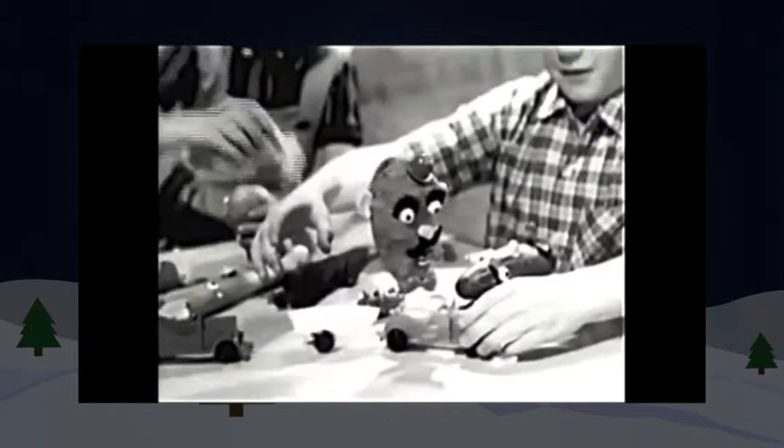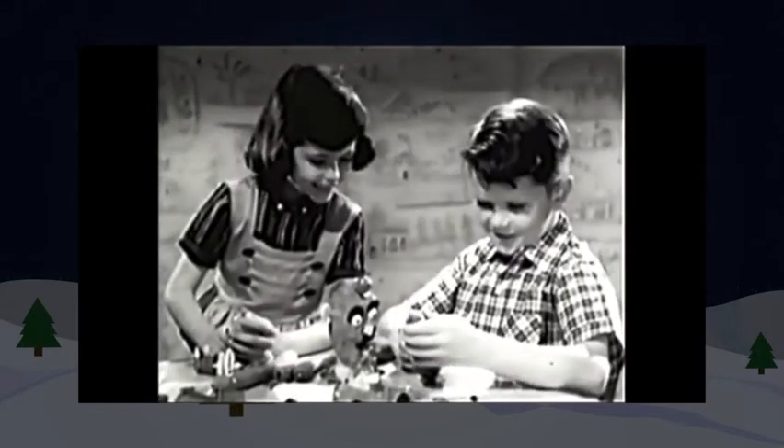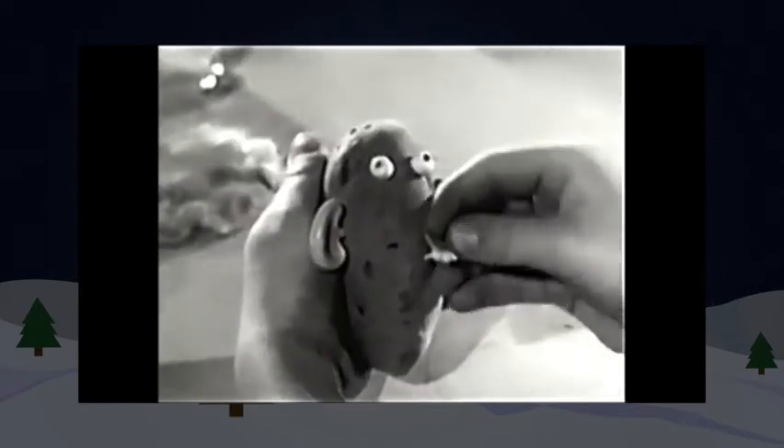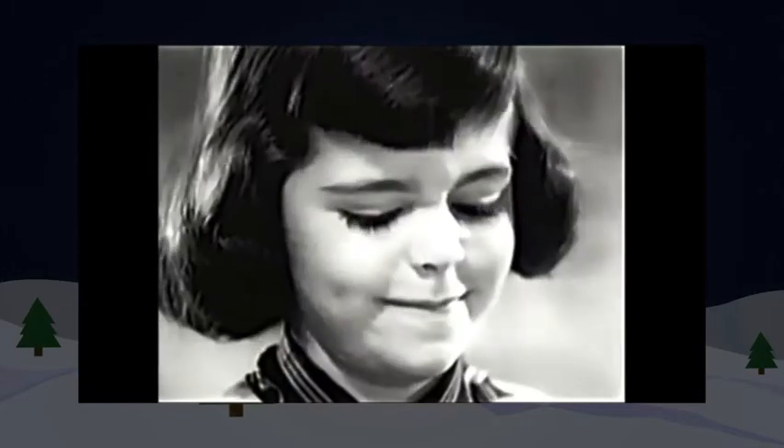Mr. Potato Head has a car and boat trailer, and there's a car and shopping trailer for his wife, Mrs. Potato Head. It's such fun to do and so easy. Like this — take any fruit or vegetable, just stick in eyes, then ears, and then the mouth.